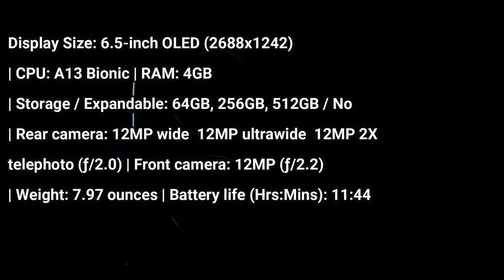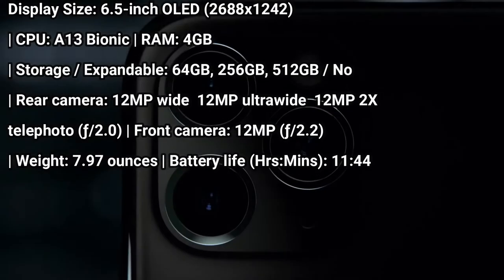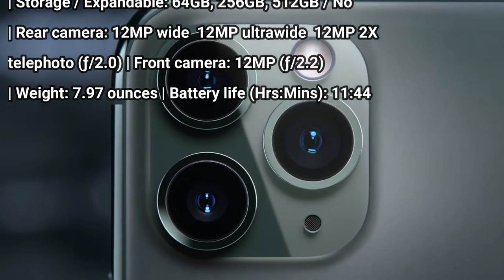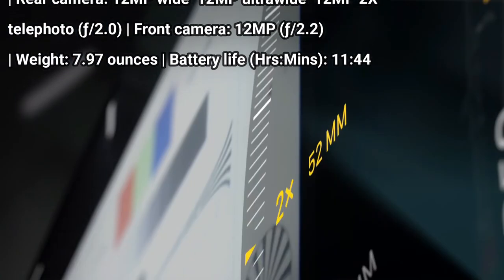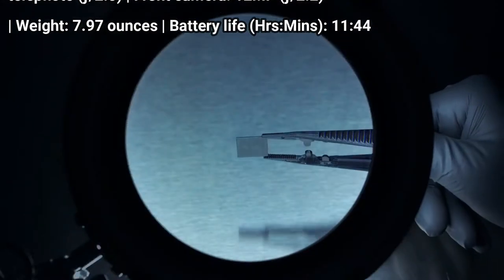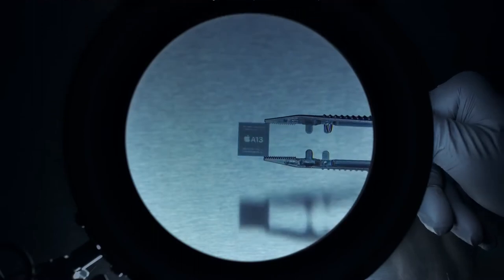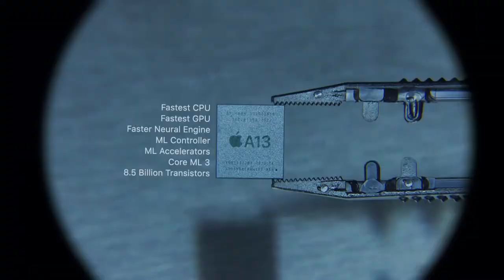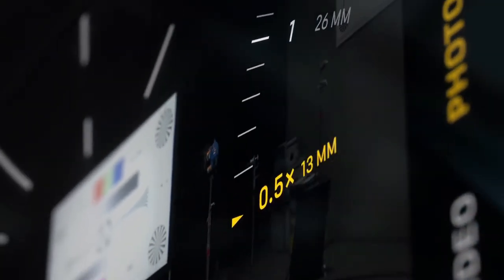Apple has upped the ante on video quality too, with extended dynamic range and smooth cinematic stabilization. The iPhone 11 Pro Max also offers the fastest processor yet with its A13 Bionic chip, a more durable design, and a 6.5-inch OLED display so bright that it makes other phones look dingy.